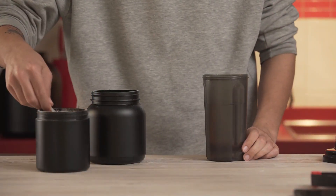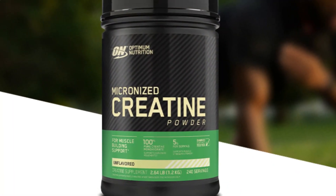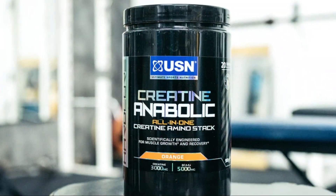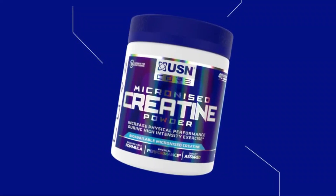And that concludes our reviews of the best Creatine supplements, including Optimum Nutrition Micronized Creatine, Mutant Creatine CX-8, USN Creatine Anabolic, Celucor Creatine, and USN Micronized Creatine.